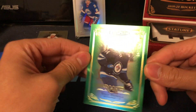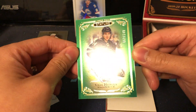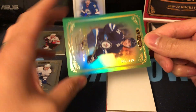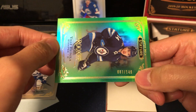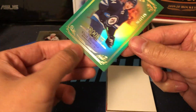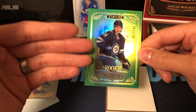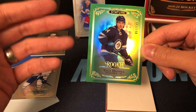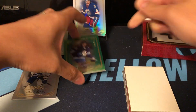Another rookie — we got a green parallel, Vinny Hanola of the Winnipeg Jets. He's a good prospect too. The green is out of 149, it's 67 of 149. Green is the second lowest rarity, and then I think there are three other rarities — the black is a one-of-one.